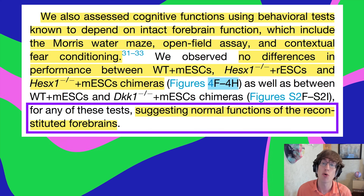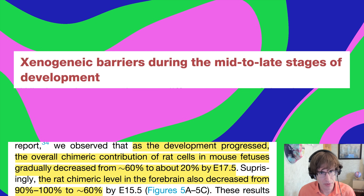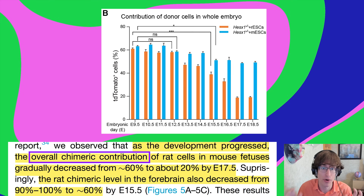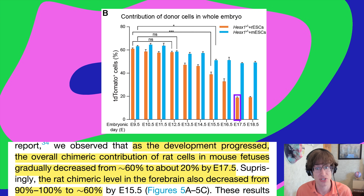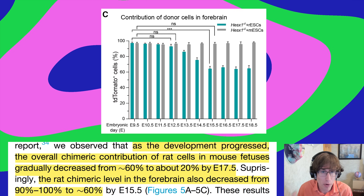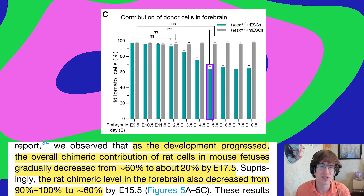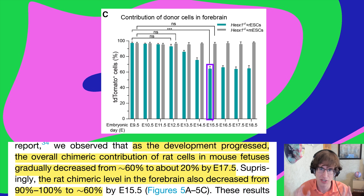The researchers' takeaway is that this suggests normal functioning of the reconstituted forebrains. One potential problem was that the chimeric contribution of rat cells decreased over time — from about 60% to about 20% by embryonic day 17.5. Even in the forebrain it went from almost completely rat cells to only about 60% rat cells by day 15.5, suggesting the integration is not complete and the method is best for early embryonic development.